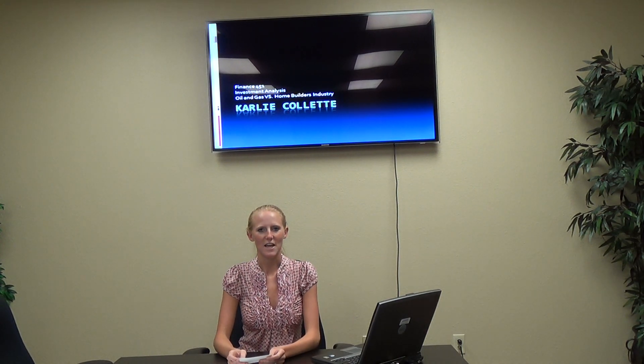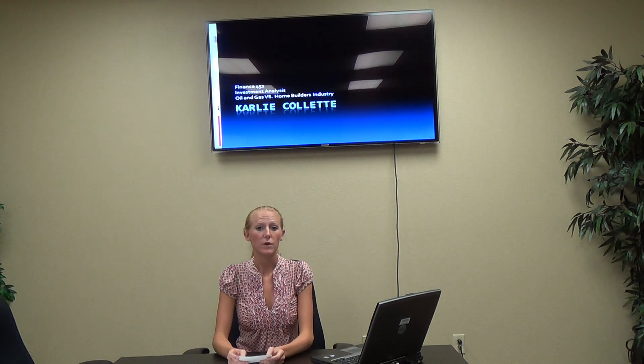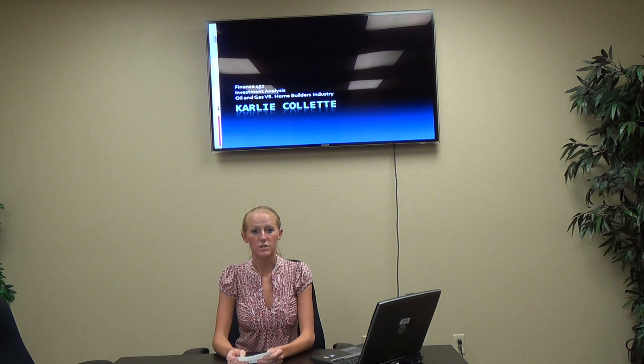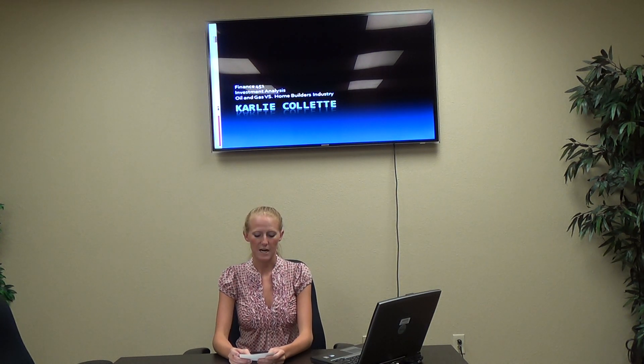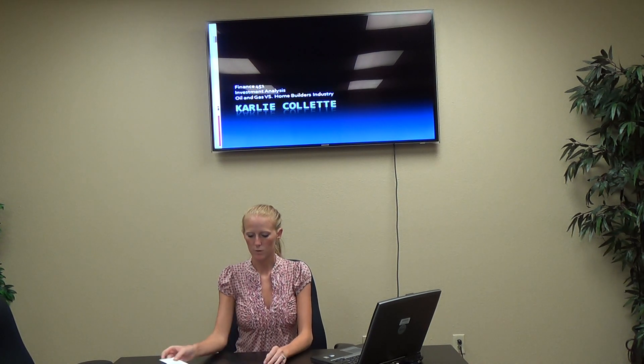Hi, my name is Carly Collette, and today I will be talking about the gas and oil industry and the homebuilders industry, comparing the stocks and letting y'all have a better understanding of some very important ratios for the stocks. This will really help when trying to decide how to invest your money in today's economy.